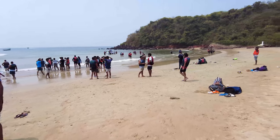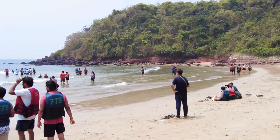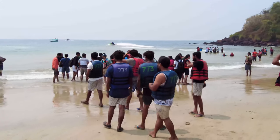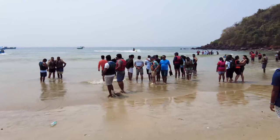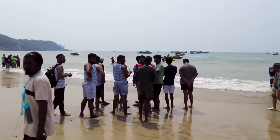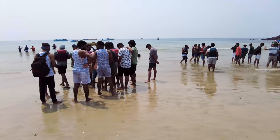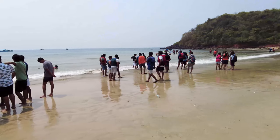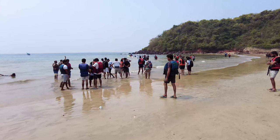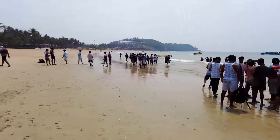On that side there are some nice rocks — if you want to click some good pictures you can do that there. Here you have all the people ready to go for the water sports, and they take a pretty long jet ski ride. The package here is 2000 rupees for five water sports, which is pretty expensive compared to the other beaches in Goa. That's it from Bogmalo Beach — I hope you enjoyed this video, please like and subscribe and I'll bring you lots more videos.